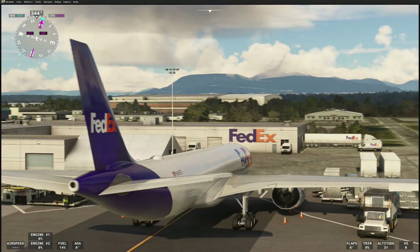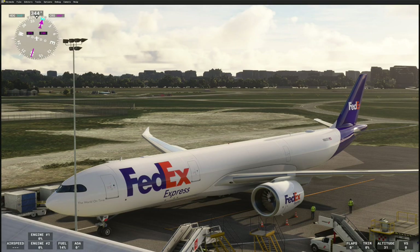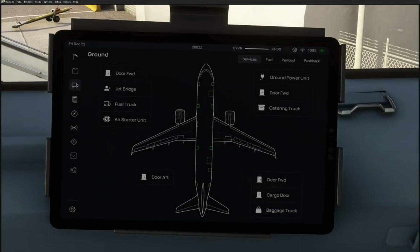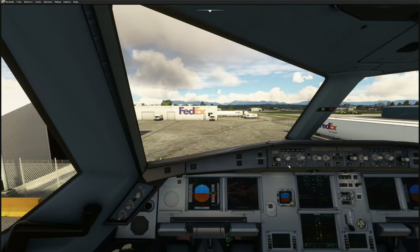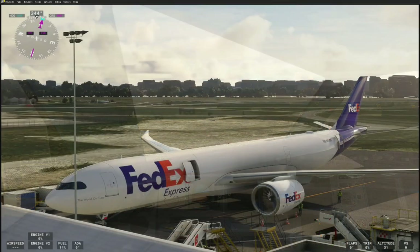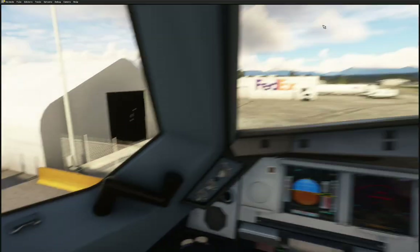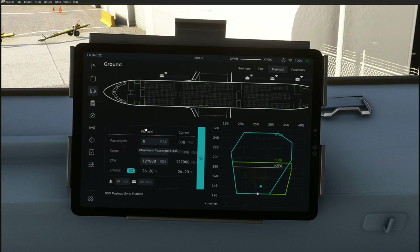Here it is at the FedEx Terminal in CYVR, in the south part of the airport. It's a nice-looking model with some nice liveries — DHL, UPS, FedEx, and a number of cargo liveries available. I tend to fly FedEx and UPS. Door forward open, door aft open, cargo bays open, and then we can call for boarding. The payload difference is significant — we've gone from 42,500 kilograms with zero passengers to a 127,000 kilogram freight load potential on this aircraft.